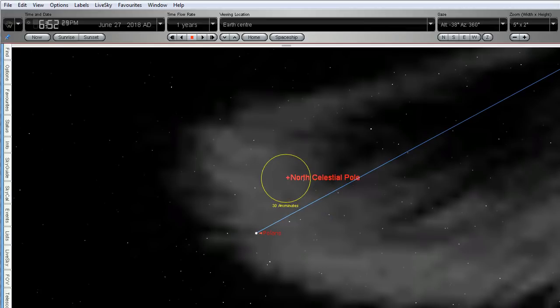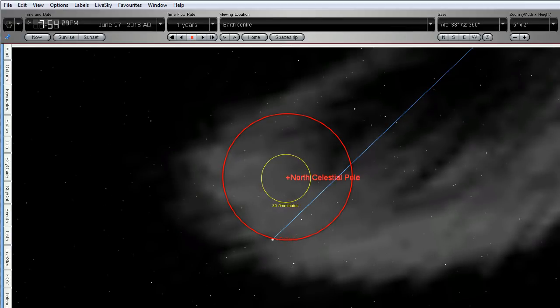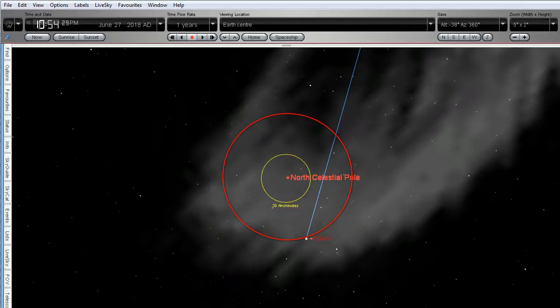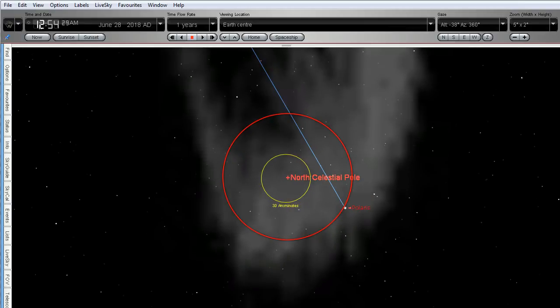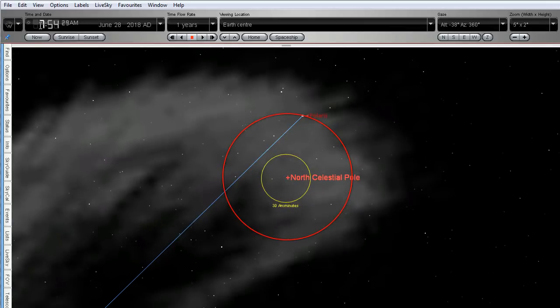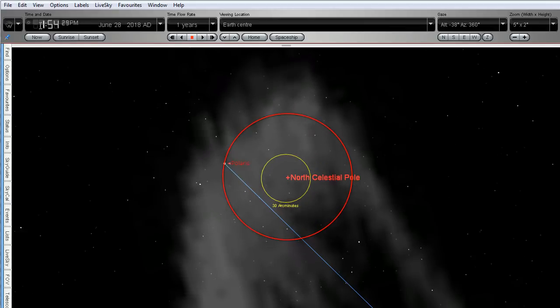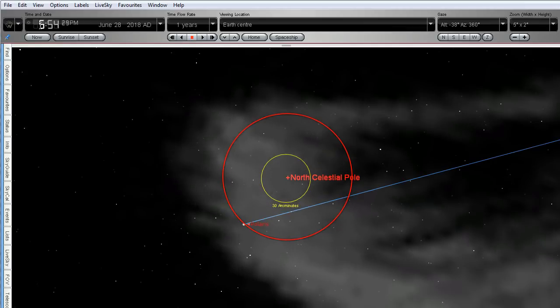Throughout the night, Polaris actually rotates around the north celestial pole — as we can see here — and so does the Little Dipper, rotating right round. The same thing happens with the Southern Cross in the southern sky; it rotates around the south celestial pole.